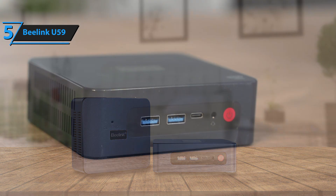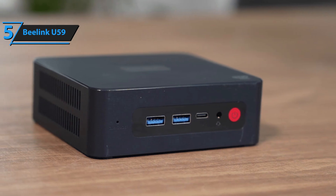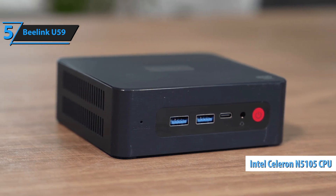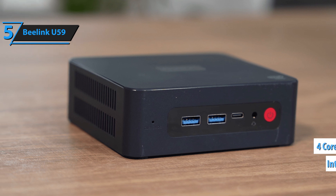It's not made for gaming, but it does excel in other areas. The B-Link U59 is powered by an Intel Celeron N5105 processor, four cores, four threads,